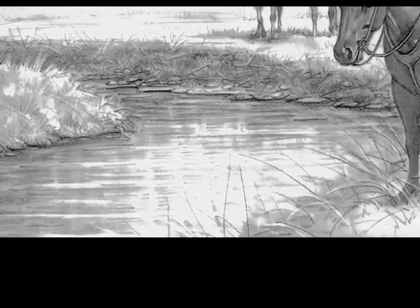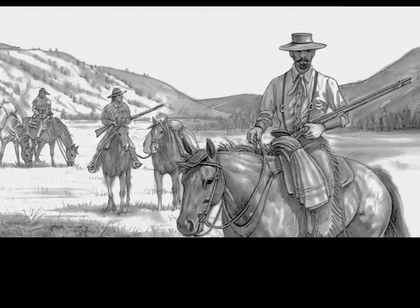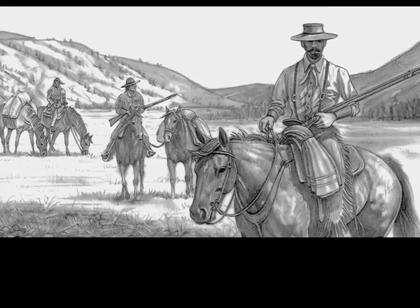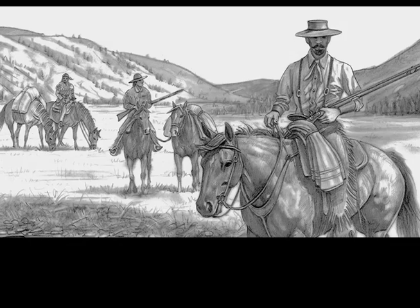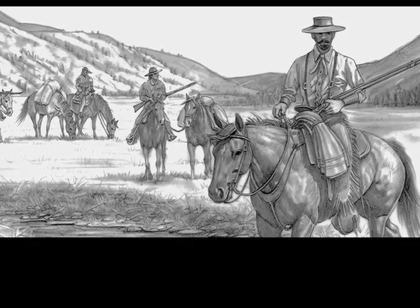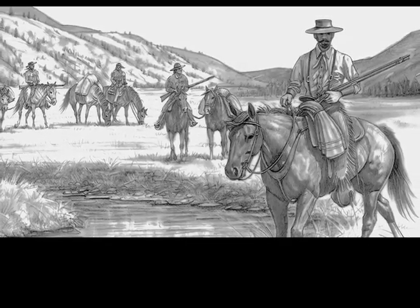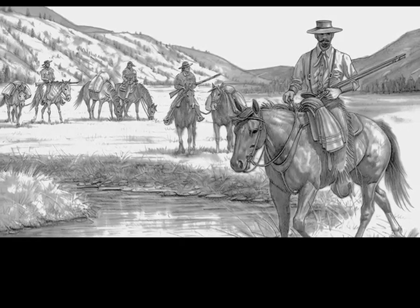It was towards the end of September in 1811 that David Stewart of the Pacific Fur Company, with his French-Canadian clerk, a Hawaiian assistant, and a First Nations guide, arrived here in what was originally called the Frenchman's Prairie. This is an original sketch done by the well-known and accomplished artist John Schnurrenberger. It depicts the moment that Stewart and his men first rode through this valley along the banks of the Salmon River.